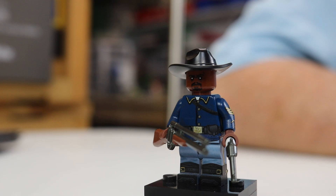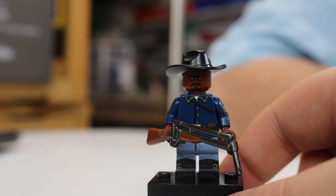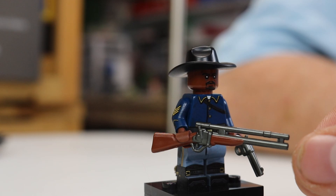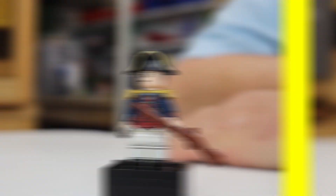At number 6 we got the Buffalo Soldier. Yes, this guy is awesome — you got those spurs back there. This guy's really cool. A lot of detail on this guy; it's actually a more recent minifigure from Brickmania. It's got a Sharps with scope on it. He also has a Colt Single Action Army with a pearl handle — with a pearl handle.